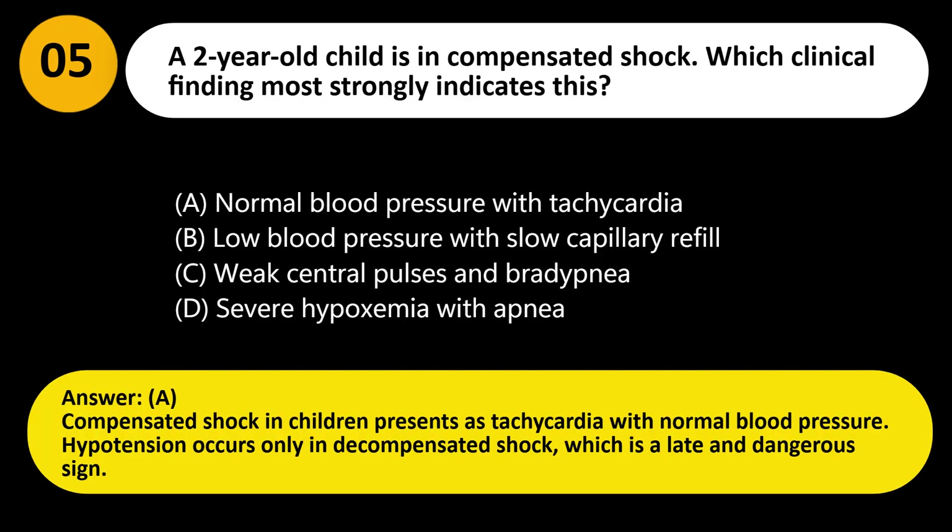Answer: A. Compensated shock in children presents as tachycardia with normal blood pressure. Hypotension occurs only in decompensated shock, which is a late and dangerous sign.